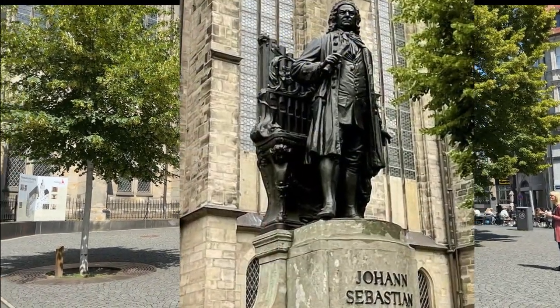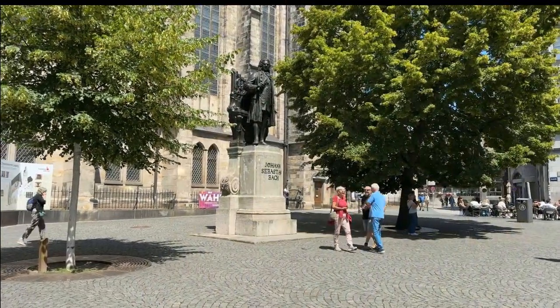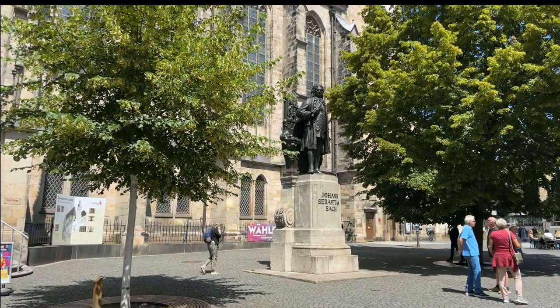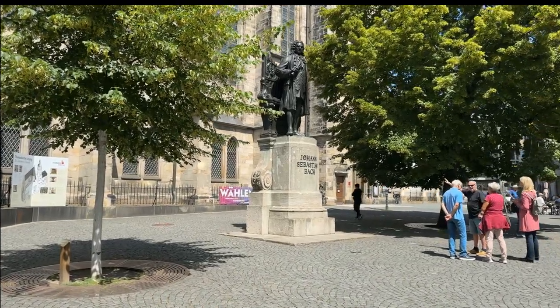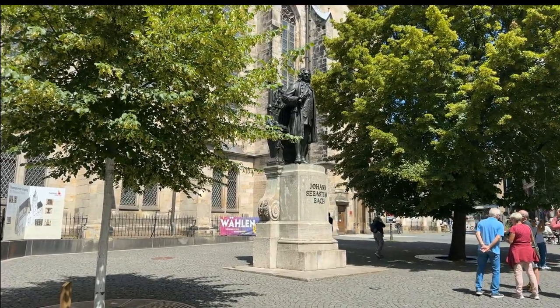It's a life-size statue of Bach — well, he was nine feet tall... no, I'm kidding. Of course it's larger than life, but then Bach was larger than life himself. He has kind of a scowl on — he's wondering why people are wasting their time taking his picture instead of practicing.